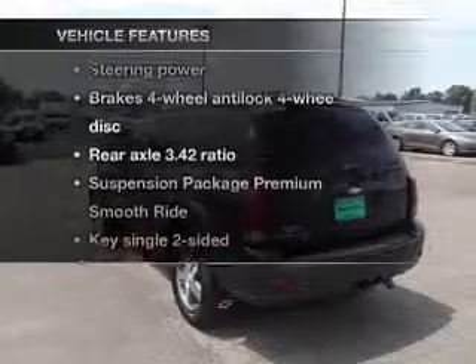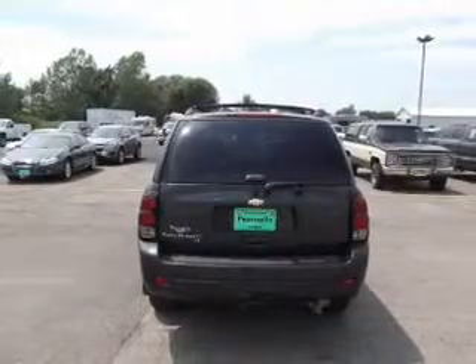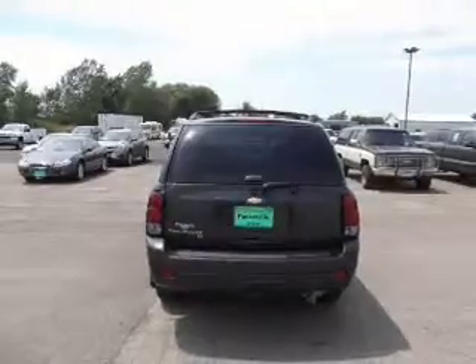Plus enjoy these notable features that are included in this vehicle: power door locks, power windows, cruise control, power steering, and air conditioning.